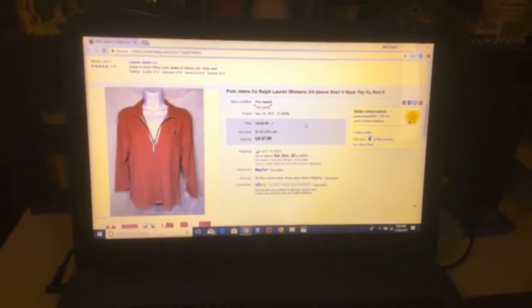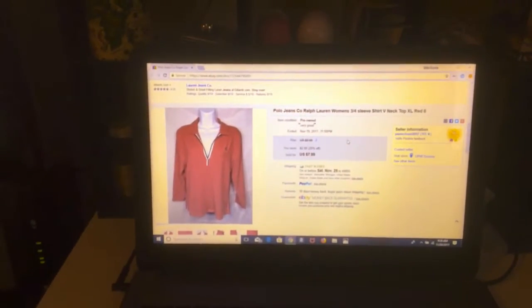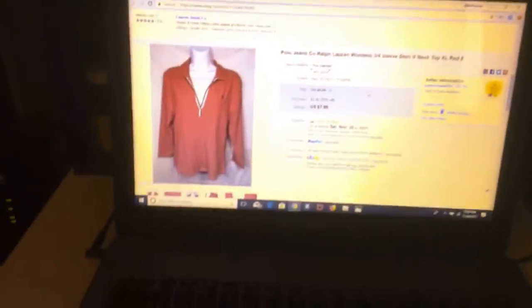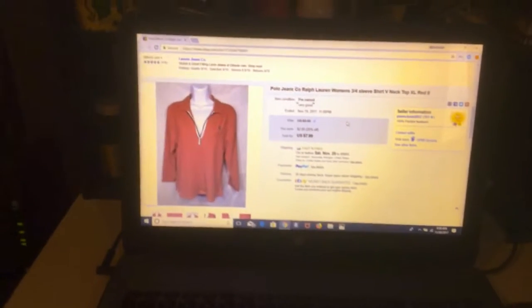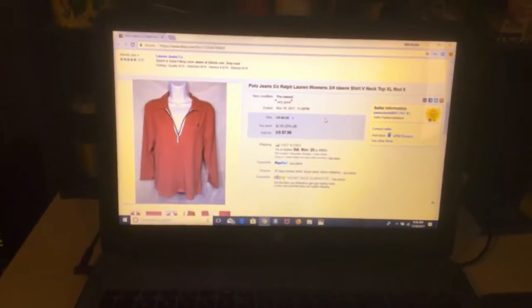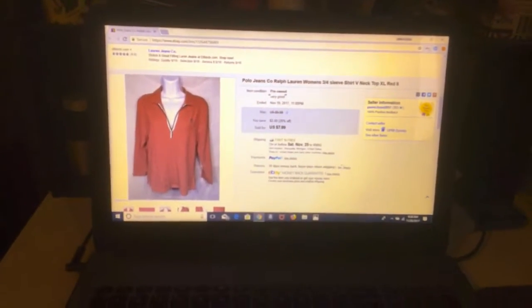The last item that we sold — I just got done wrapping this one. It's a Polo Jeans Ralph Lauren women's three-quarter sleeve v-neck. This was up for $9.99 and we sold it for $7.99 on sale because we had 20% off, which ended this morning at 1:30. So our sale is over right now and we'll see if we get a sale.